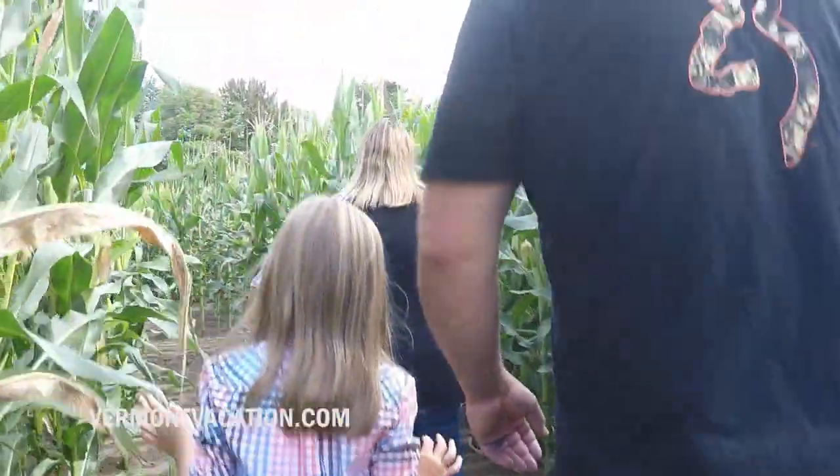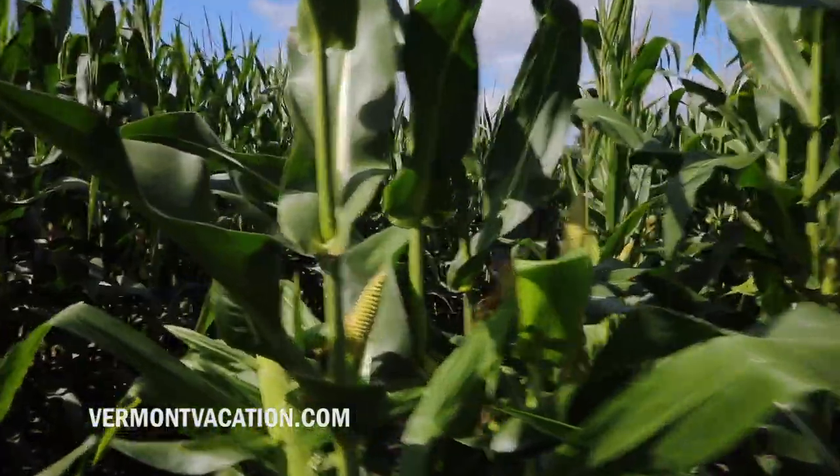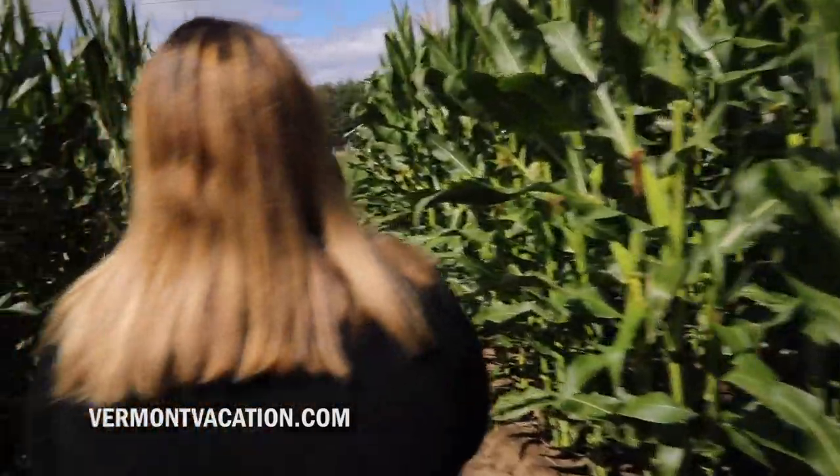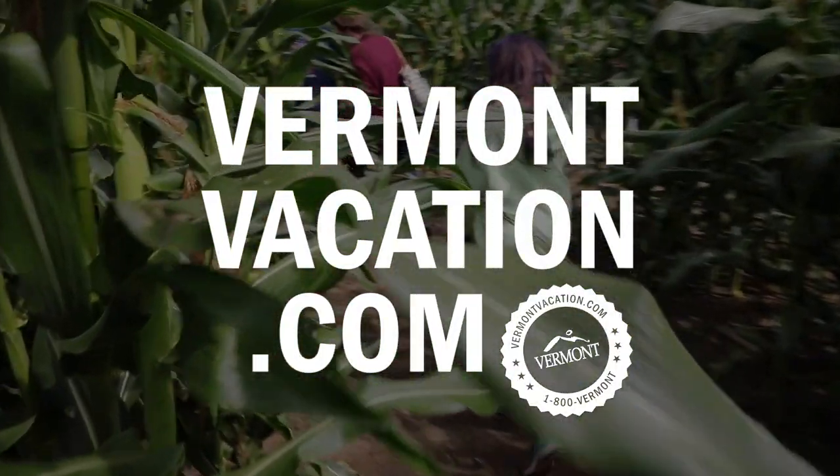Oh, we made it! If you bring your family and your friends and you're just enjoying the day out here in the corn maze, it's just a real memorable thing, and we encourage people to come out and just enjoy it.